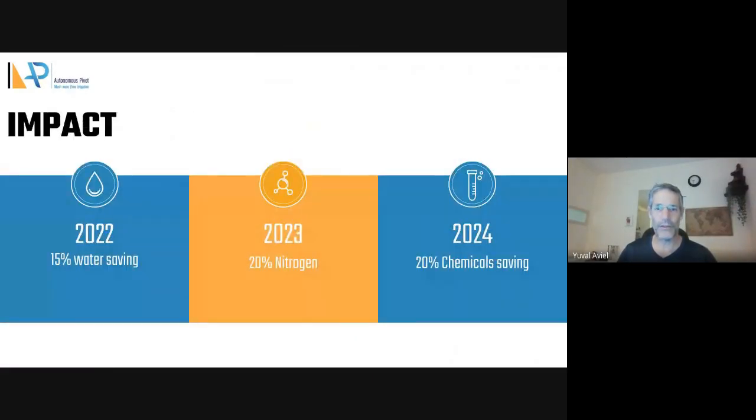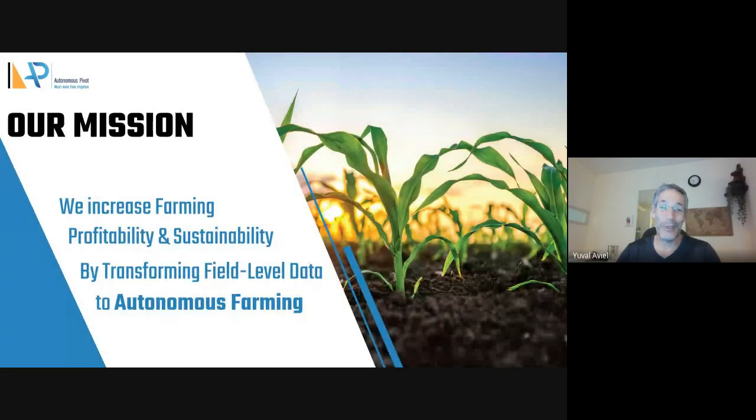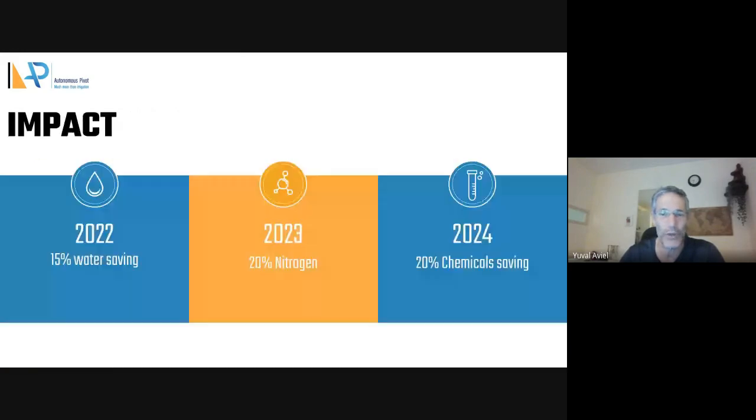Hi everybody. We are Autonomous Pivot. We increase farming profitability and sustainability. We save 15% of water. This year we are working on nitrogen — we're going to save 20% — and in the future we are working on saving 20% of cash.